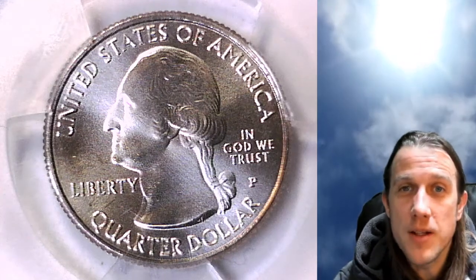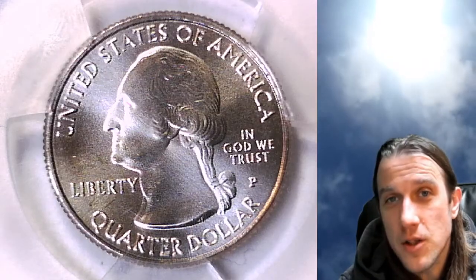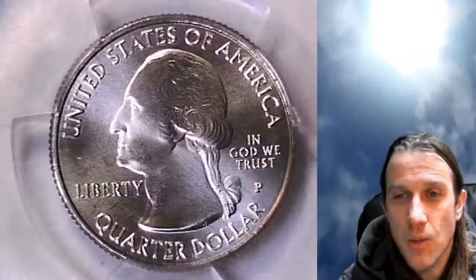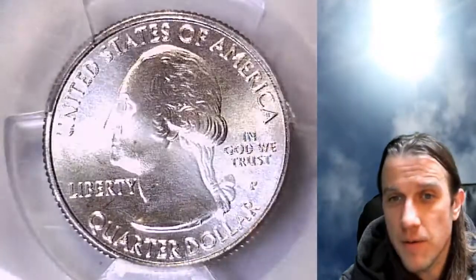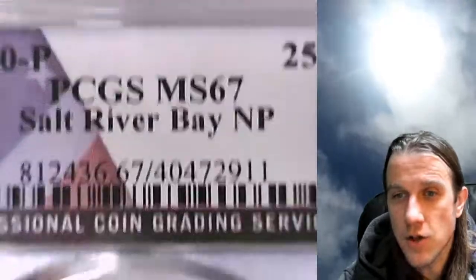Hello again, everyone, and welcome back to Time Traveler's Coin Exchange. The next coin we're going to look at is a 2020 P Washington quarter. This one is a business strike coin from Philadelphia Mint. This one was graded by PCGS, and they graded it Mint State 67, and it features the Salt River Bay National Park.